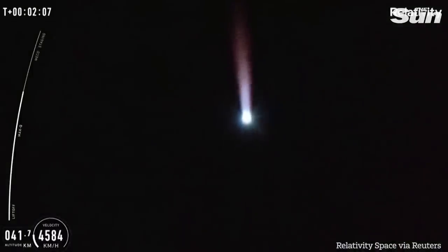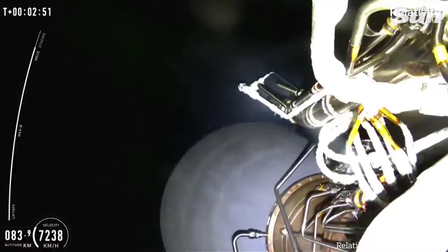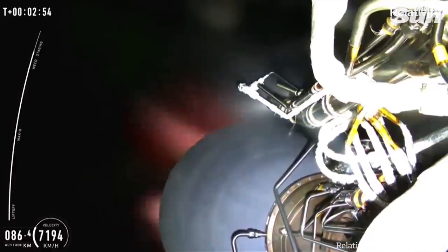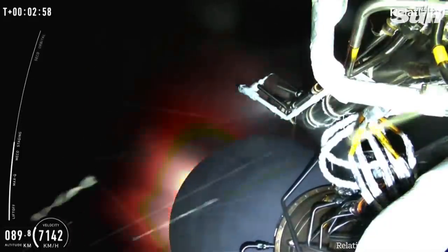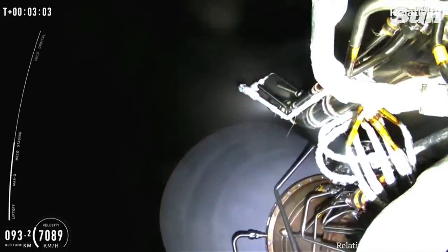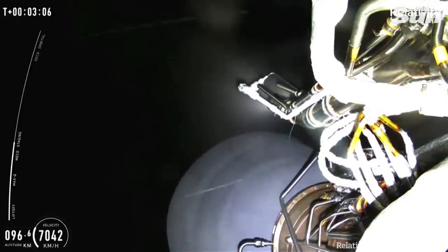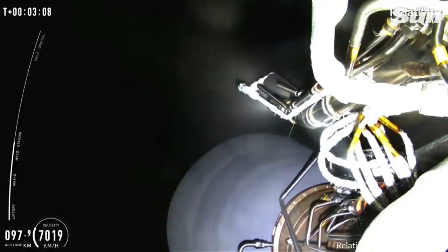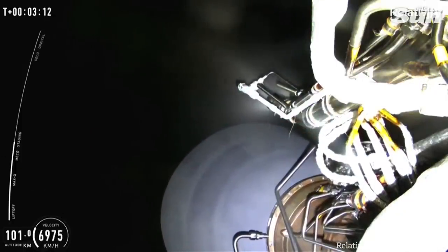Up next, we'll be looking for a call-out that Stage 1 performance is nominal. We were waiting for MECO and upper stage ignition. This means that we had a main engine cut off for Stage 1, and directly following that, we had second stage ignition, which you can see the Aeon vacuum engine in that beautiful view in the night sky.